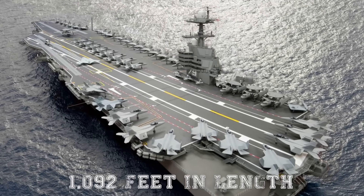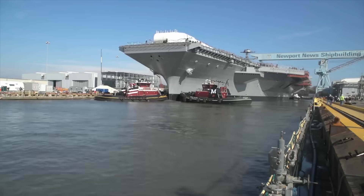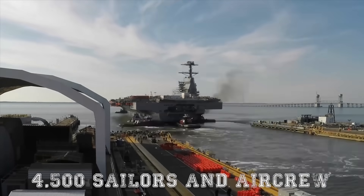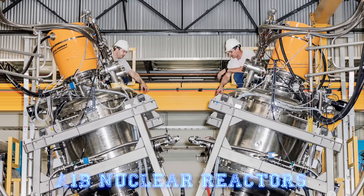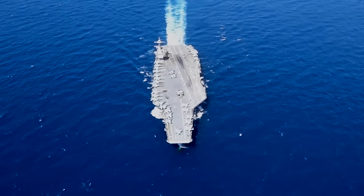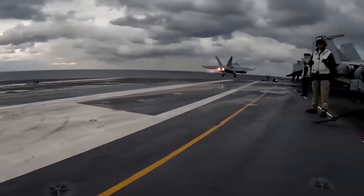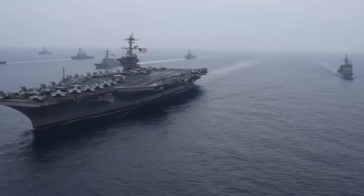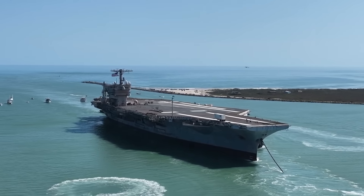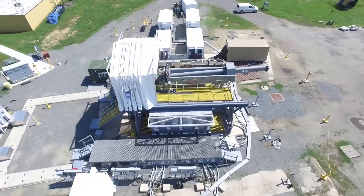Measuring approximately 1,092 feet in length and displacing over 100,000 tons, the John F. Kennedy is a floating city that can house more than 4,500 sailors and air crew. Its nuclear propulsion system, powered by two A1B nuclear reactors, generates three times the electricity of its predecessors, providing power not just for today's operations but also for tomorrow's emerging technologies, including directed energy weapons and advanced radar systems. This abundance of energy is crucial, as modern threats demand rapid integration of high-power systems such as future rail guns or lasers.